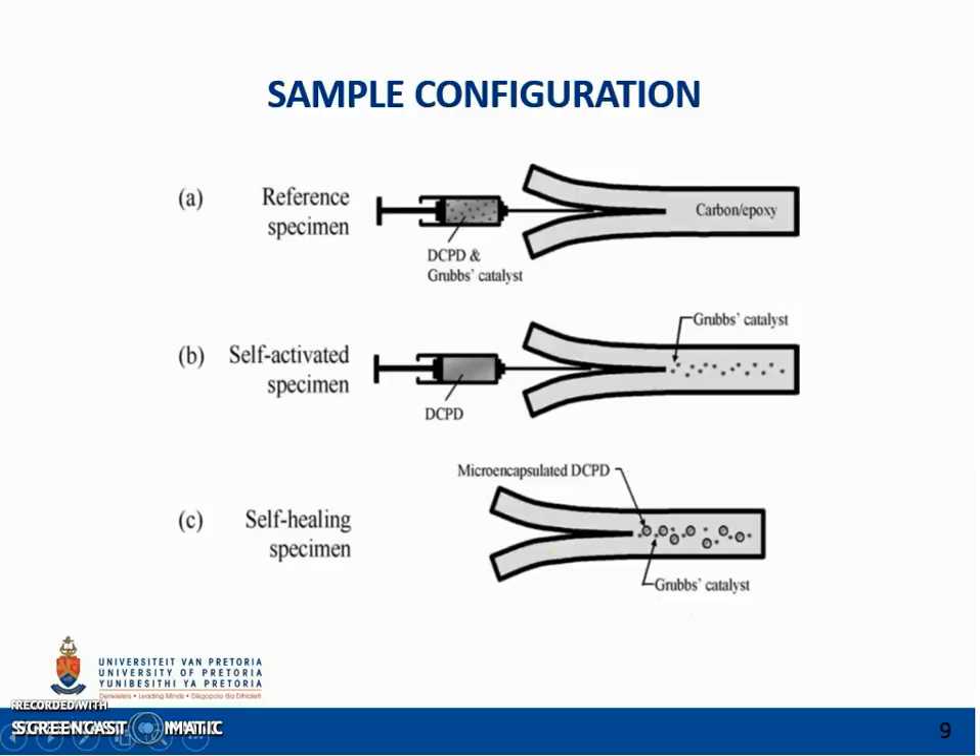For the self-healing specimens, two sample groups were tested: one was left to heal at room temperature and the other at an elevated temperature of 80 degrees Celsius. After the action had been completed, the delamination was clamped closed and left for 48 hours to heal. After the samples were healed, they were reloaded to failure again while recording load and crack displacement.